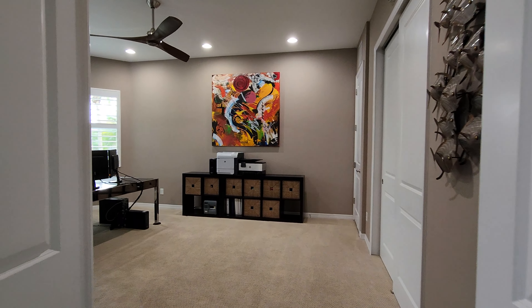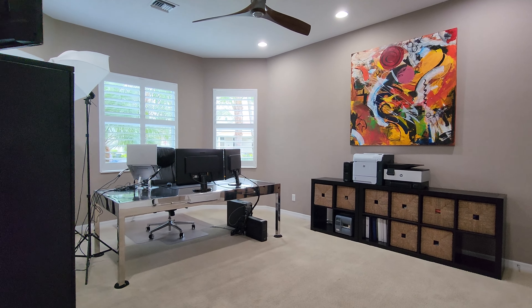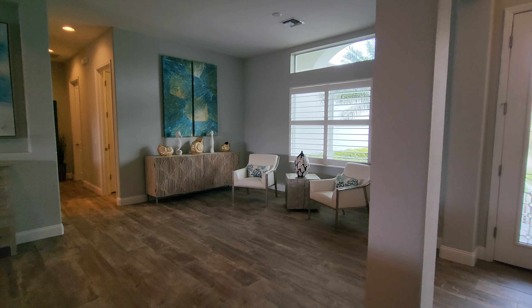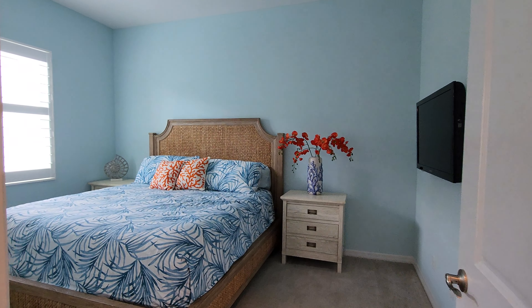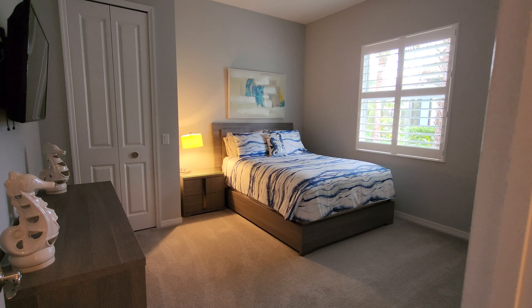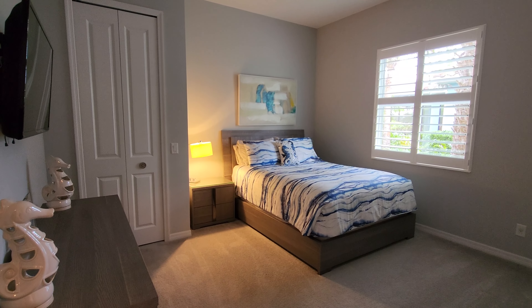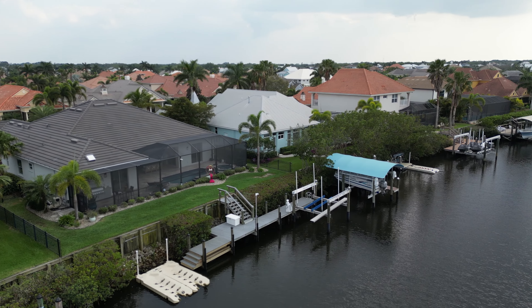Ask your realtor for the entire upgrades list. Harbor Walk is a private gated community with brick paver sidewalks and driveways, kayak launch, fishing dock, playground, tennis courts, and more. Conveniently located near I-75 with access to Tampa Airport and Sarasota Bradenton International Airport.